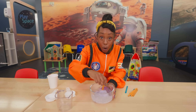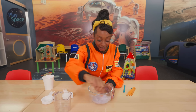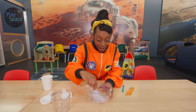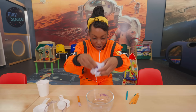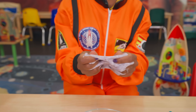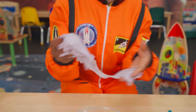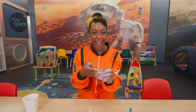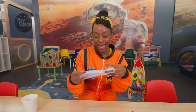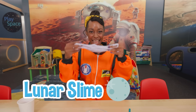I think it's almost ready — I think we're ready to touch it! It's so sticky and ooey gooey! I've got it — I'll name my slime... Lunar slime!